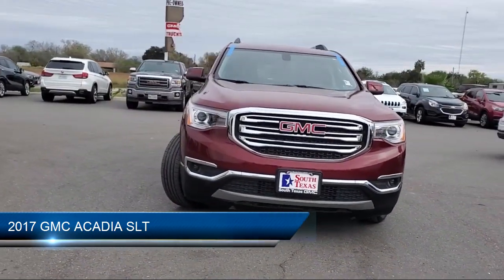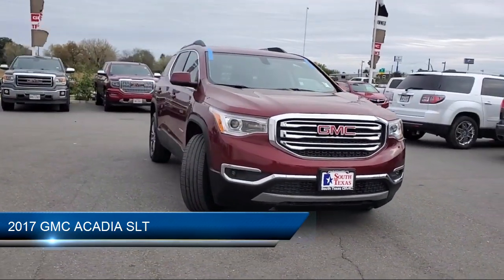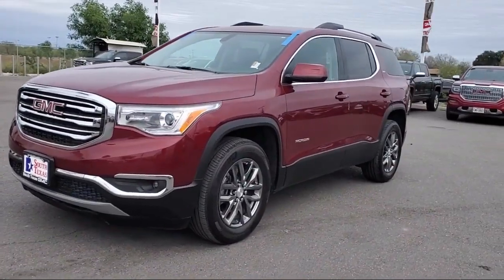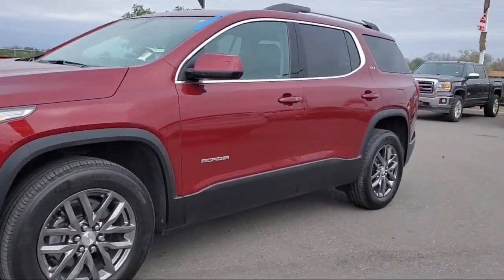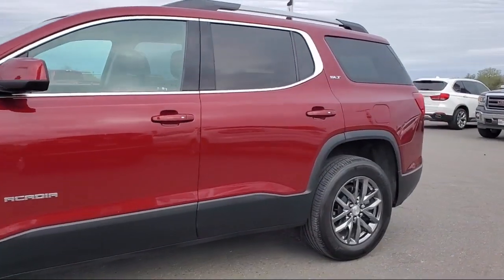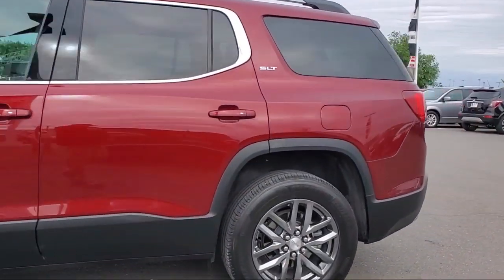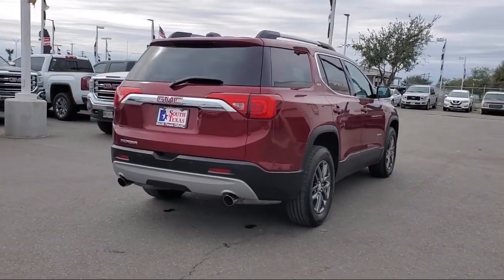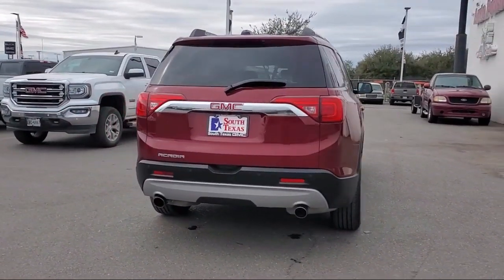It comes equipped with remote start system, climate control, premium sound system, blind spot monitor, MP3 player, leather wrapped steering wheel, heated front seats, keyless entry, steering wheel controls, cross traffic alert, and has less than 25,000 miles on the odometer.